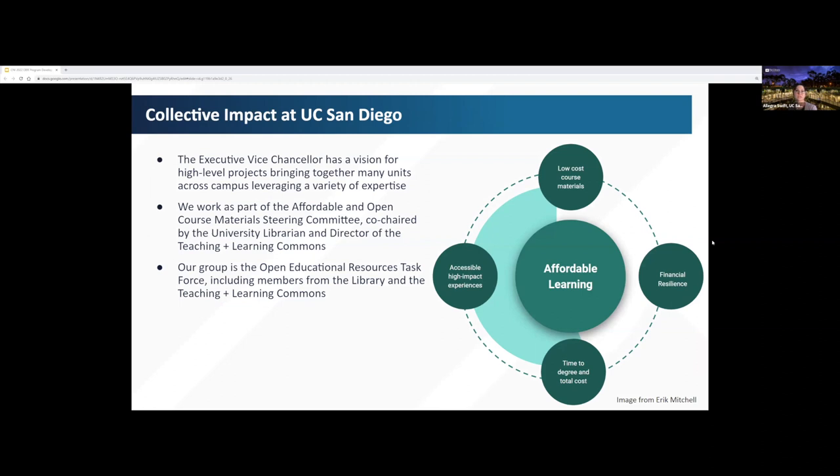This project came together as part of one of the collective impact frames envisioned by UC San Diego's Executive Vice Chancellor. Collective impact is a collaborative approach to tackling complex challenges by bringing people together in a structured way to achieve major change. Under the affordable learning frame, University Librarian Eric Mitchell and Director of the Teaching Learning Commons David Reuter have convened an affordable and open course materials steering committee, which includes representatives from the library, the bookstore, teaching and learning commons, student government, academic senate faculty, and the campus EDI office.